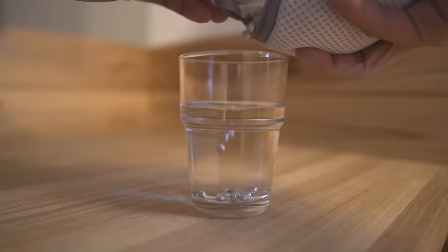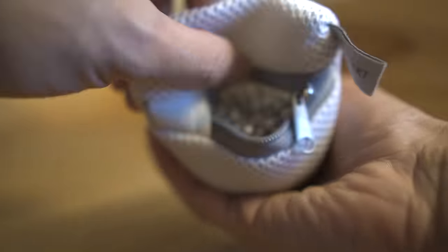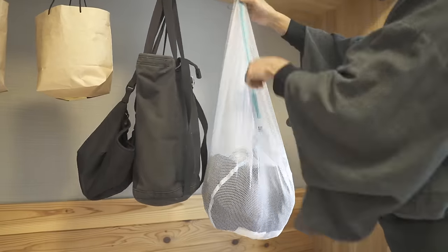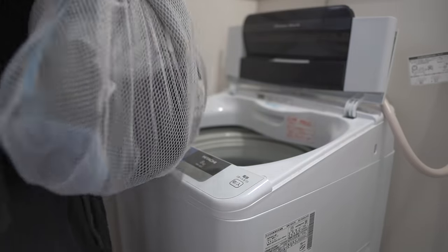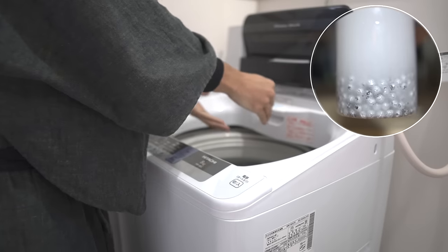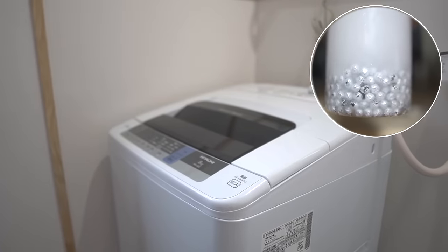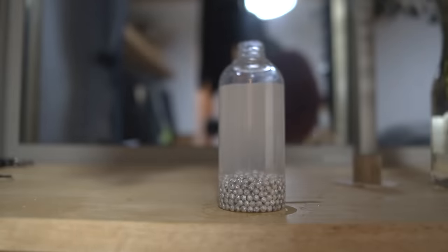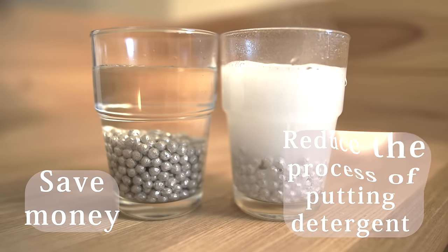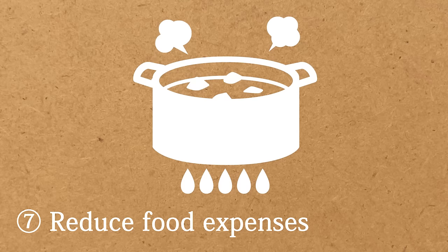I also don't use laundry detergent. I calculated that I spent about 10,000 yen — roughly $80 a year — on laundry detergent. When I gave it up, I found the magnesium washing method. All you do is put magnesium into a small laundry bag, then add it to your wash load. When magnesium contacts water, it makes the water alkaline and removes dirt. Magnesium can also be used semi-permanently if you take care of it, so it helps you save money, reduces effort, and is eco-friendly.